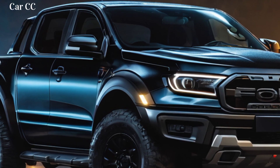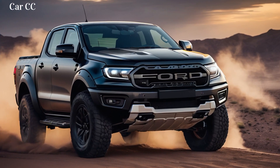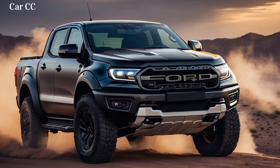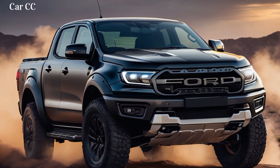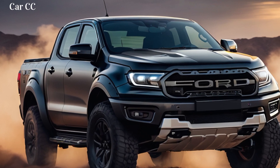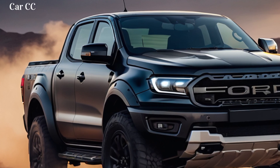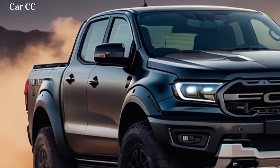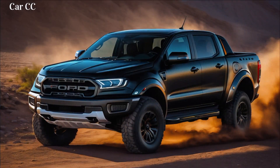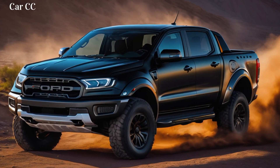Feature 2: Terrain Response 2.0 — master of all terrains. Think you've encountered every type of terrain imaginable? Think again. Terrain Response 2.0 is like a Jedi master of off-roading, reading the landscape with AI wizardry and adjusting suspension, traction, and engine mapping on the fly. Sand, mud, rocks, snow? The Raptor laughs in the face of Mother Nature's tantrums, adapting like a chameleon to conquer any surface you throw at it.